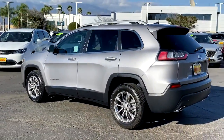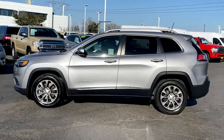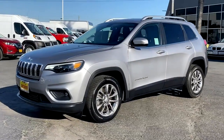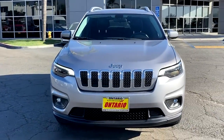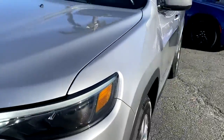Keyless entry, backup camera, woodgrain interior trim, satellite radio, fog lamps, keyless start, heated mirrors, Bluetooth connection, steering wheel audio controls, power driver seat — rugged off-road cargo hauler meets refined connected SUV in the Cherokee.